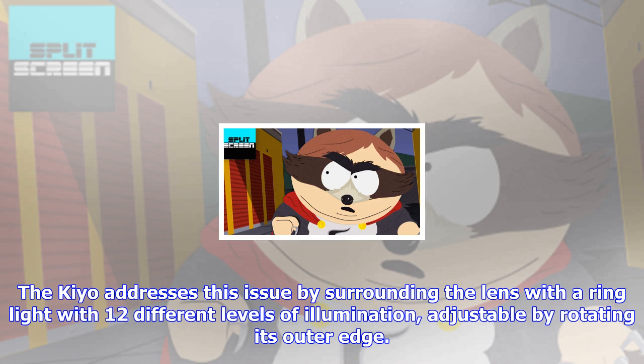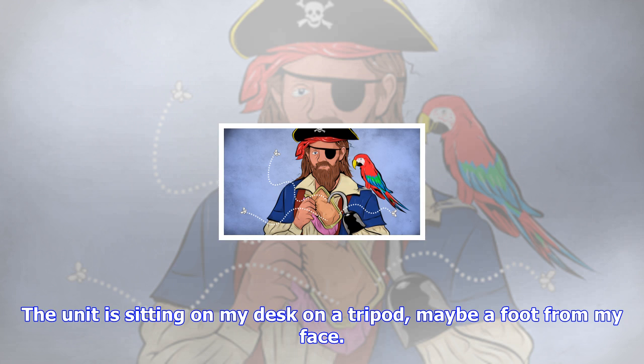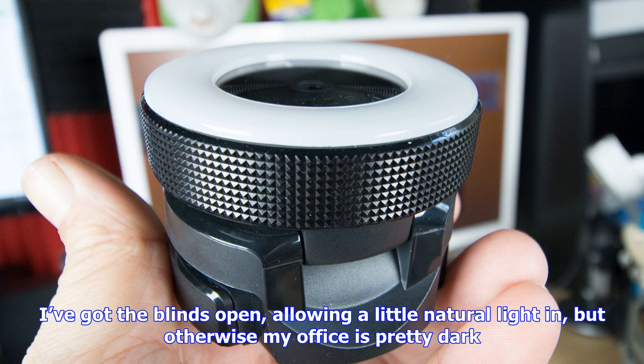Here's a snap I took with the Kiyo — the unit is sitting on my desk on its tripod, maybe a foot from my face. I've got the blinds open allowing a little natural light in, but otherwise my office is pretty dark. It makes a huge difference. It's an idea so simple it's amazing no one else has done it yet.